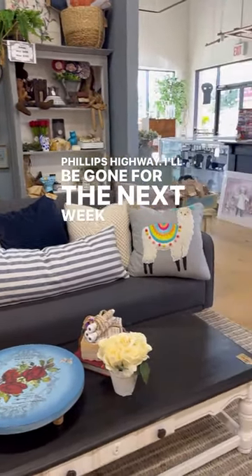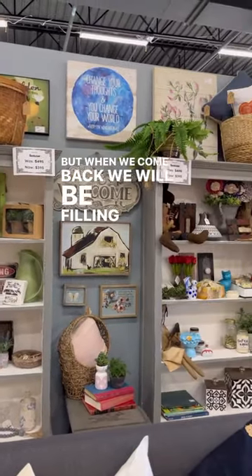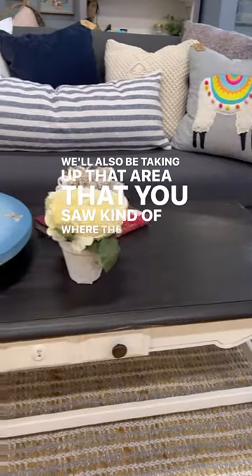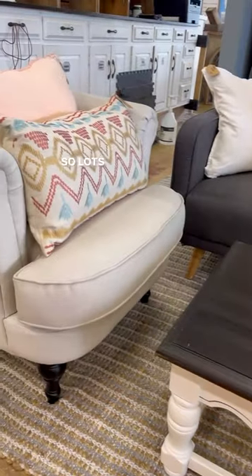I'll be gone for the next week to babysit my granddaughter, but when we come back, we will be filling up this area. We'll also be taking up that area that you saw, kind of where the cabinets are — those are getting removed, and we'll have that space as well. So, lots of changes coming.